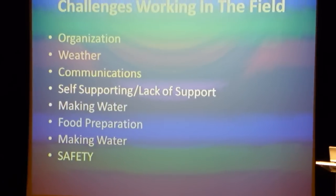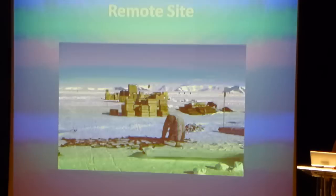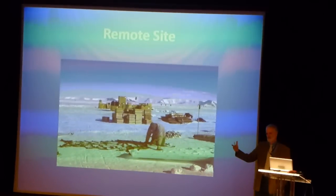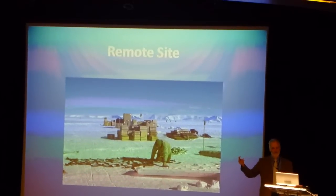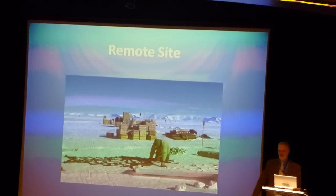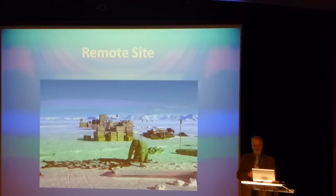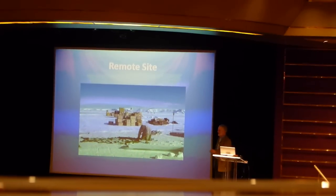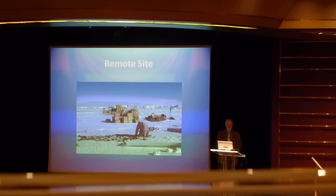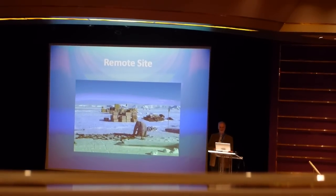After you get to take care of all those things, you're going to try to get some science done while you're out in the field. Shelter, heat, and communications — otherwise you don't get left in the field. So you need to be fairly well organized to know where your initial tent is, where your heater or stove is to get that started, and where your communications — either your satellite phone or your radio — is.